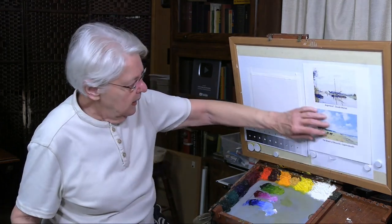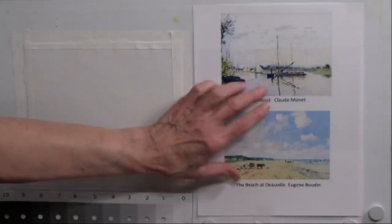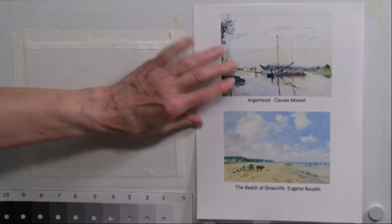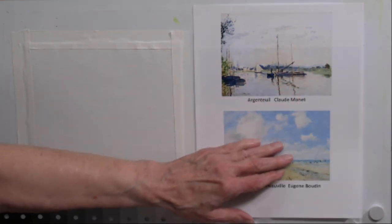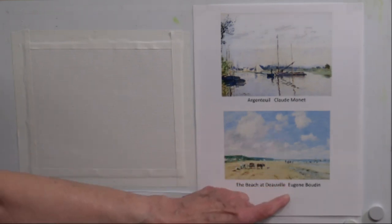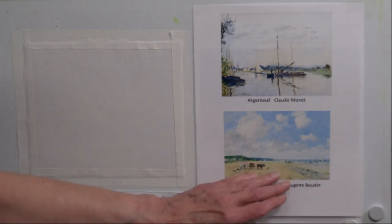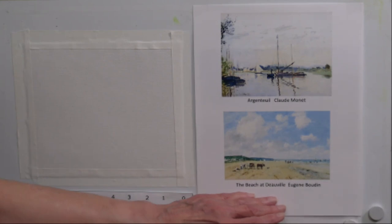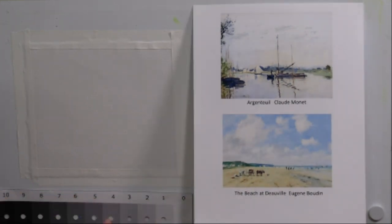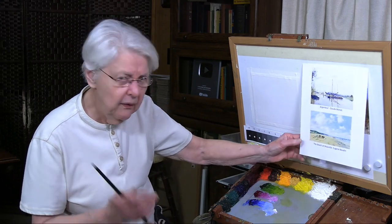Here are some other examples of high-key paintings from history. This one would still be falling into that category of high-key, but it probably has the largest percentage of dark that you would want and still have that feeling of flooded with light. This is the French artist Eugène Maudin, who really did a lot of high-key paintings and loved them. A lot of his work will have darkest darks only in about a middle value range — very few really strong darks.